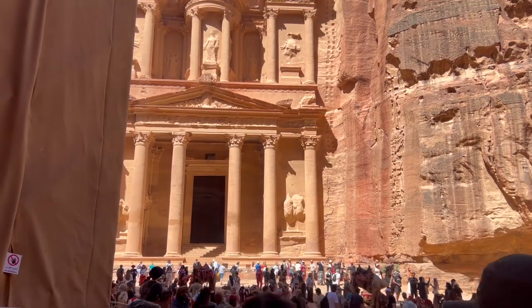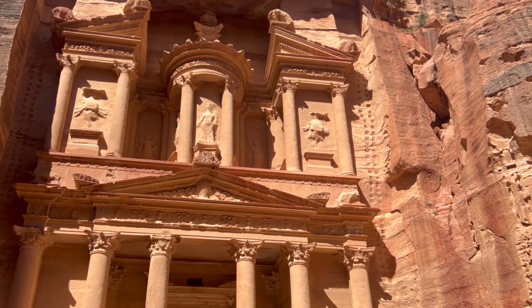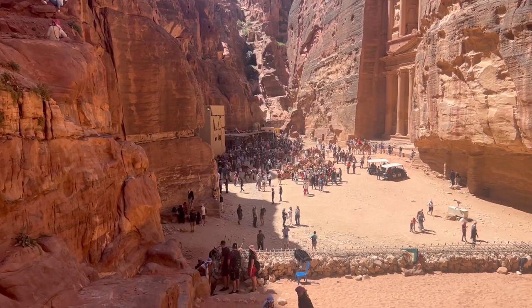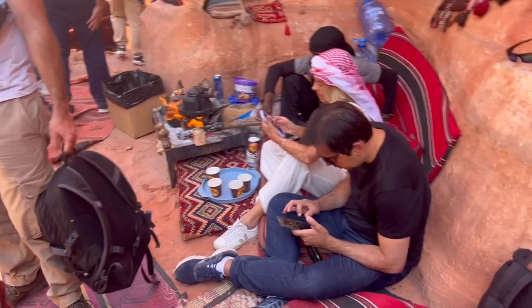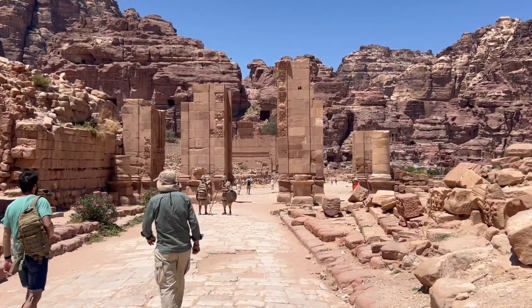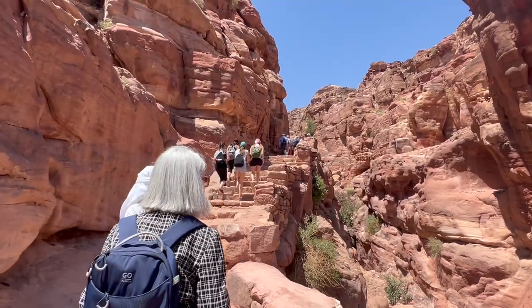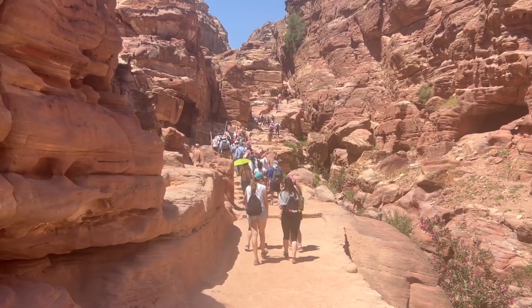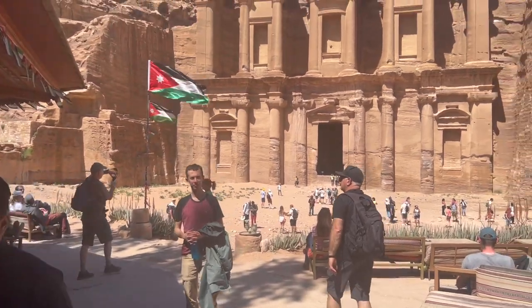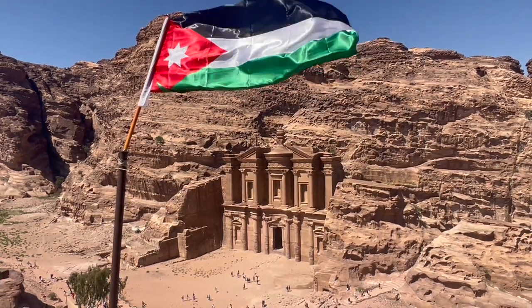As you make your way through the Siq, the Treasury will suddenly reveal itself in all its grandeur — undoubtedly the most famous structure in Petra, with an intricately carved facade standing over 40 meters tall. You can also make your way up to the Monastery, another iconic structure high on a hill with panoramic views. The royal tombs, the great temple, and the street of facades are just a few examples of the remarkable architecture within Petra's boundaries. There's also plenty of hiking within the park, including the main trail, the monastery trail, and more off-the-beaten-path routes if you have more than a day.